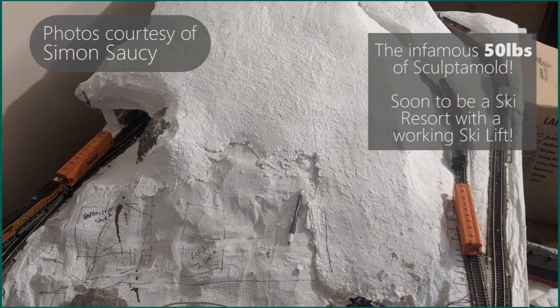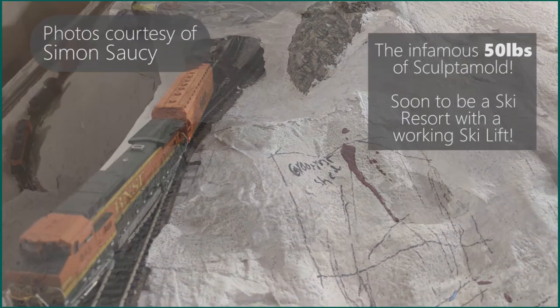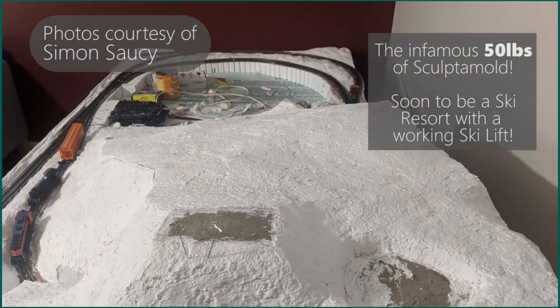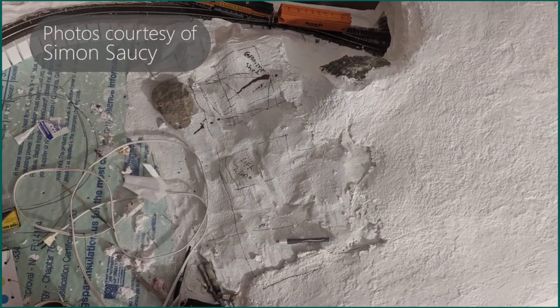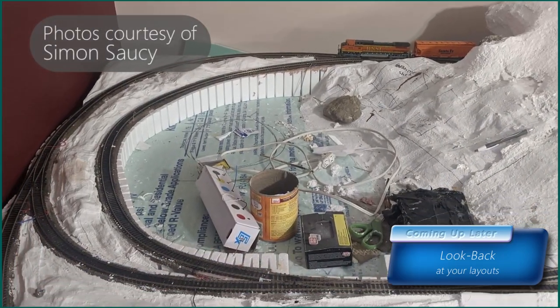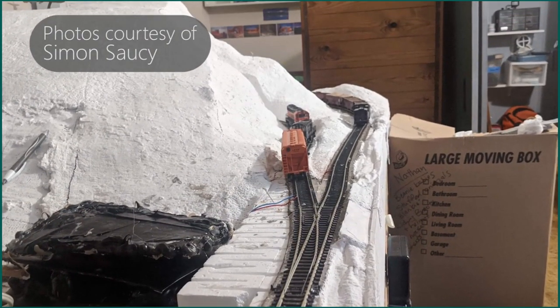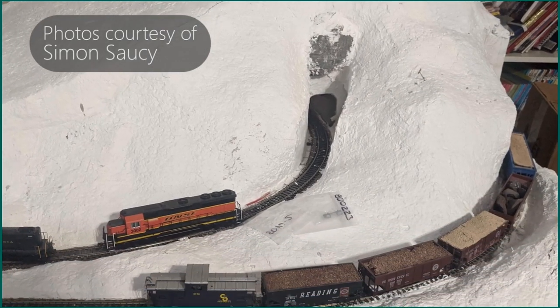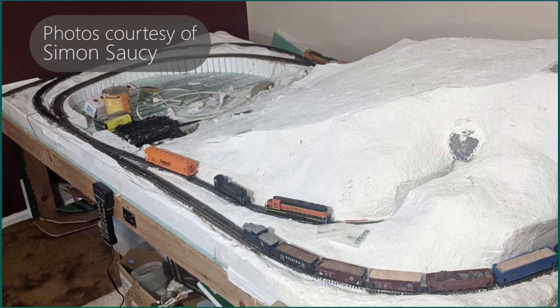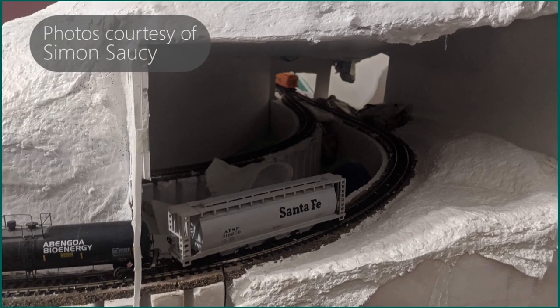Simon has a layout that contains 50 pounds of sculpted mold, and he's got an exciting project coming up — he's modeling a ski resort area with a functioning ski lift, which sits on top of his 50 pounds of sculpted mold. Simon actually frequently visits the resort he's modeling. I can't wait to see the functioning ski resort — my line stops at a ski resort, so when I see Simon's, I'll be trying to build one in N scale one day.